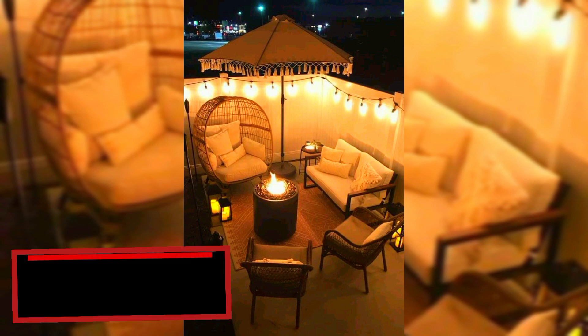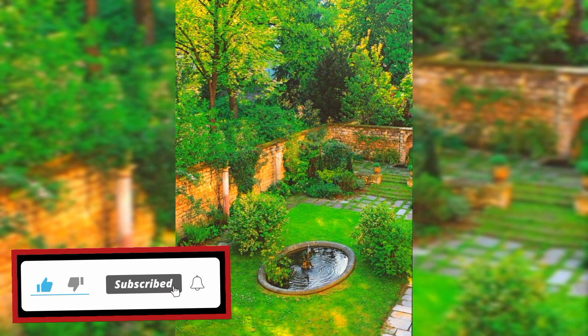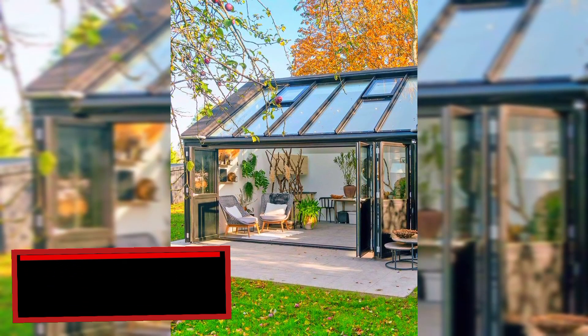Before watching this video, do subscribe to my channel, like this video, and press the bell icon so that you can get notifications of my new upcoming home decorating ideas.